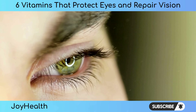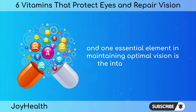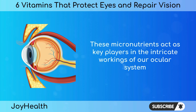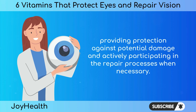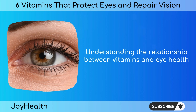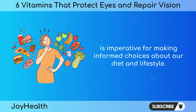The health of our eyes is influenced by various factors, and one essential element in maintaining optimal vision is the intake of vitamins. These micronutrients act as key players in the intricate workings of our ocular system, providing protection against potential damage and actively participating in the repair processes when necessary. Understanding the relationship between vitamins and eye health is imperative for making informed choices about our diet and lifestyle.